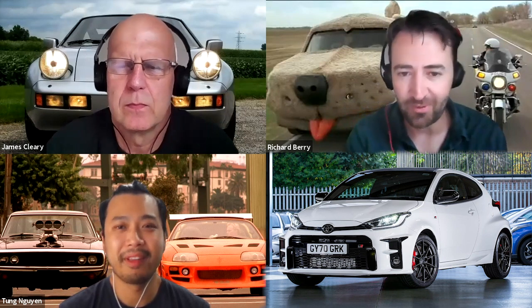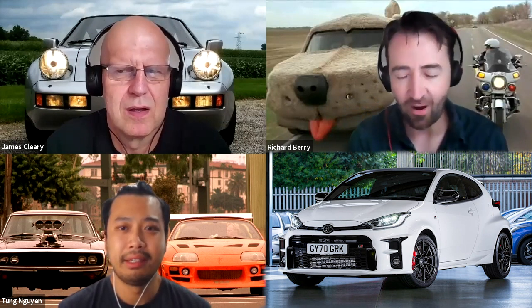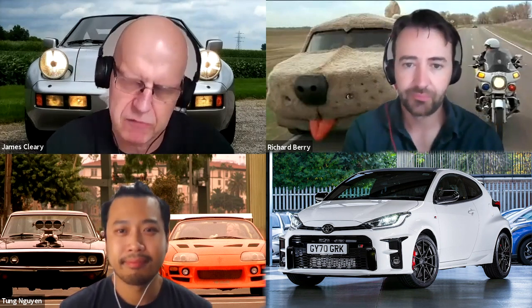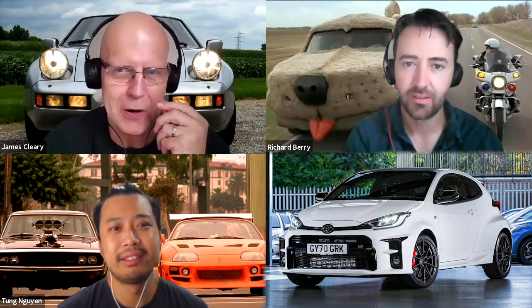James was one of the first in Australia to drive the GR Yaris. The question is whether the Rally version is necessary. Richard feels Toyota is bringing it out just because it can, and notes that Hyundai and Kia are now hot on Toyota's heels — Toyota is sprinting ahead to make that gap as large as possible. The Rally version offers bragging rights, but the concern is it could be a compromised driving experience given the standard car is already so great.